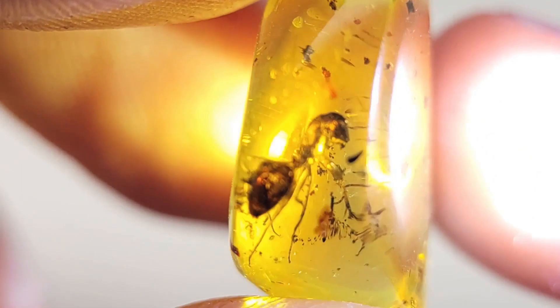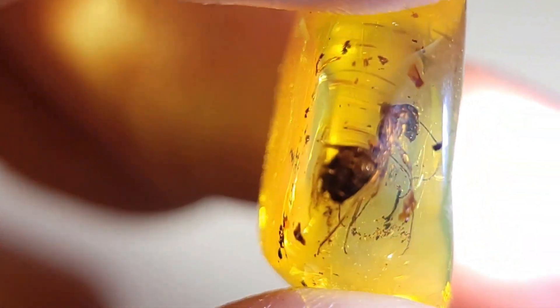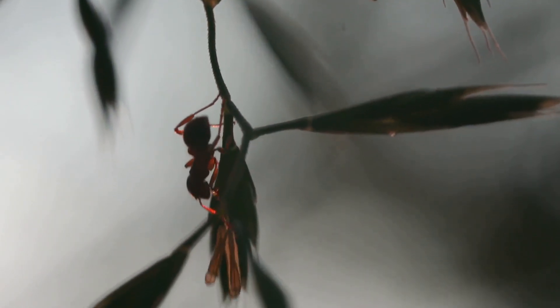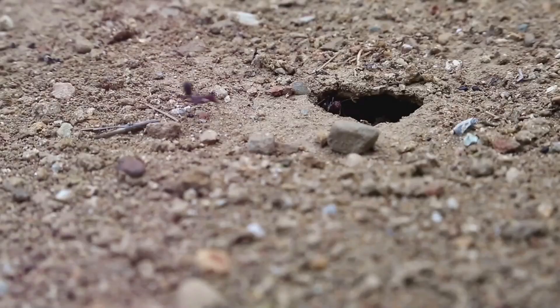But what makes this piece even more special? This species is one rarely found in amber, especially in such pristine condition. This warrior ant gives us a glimpse into the ancient world, where creatures like her ruled with precision and strength.